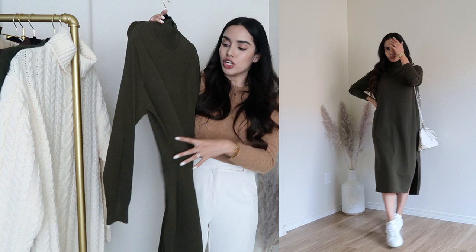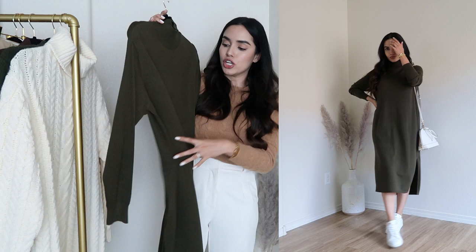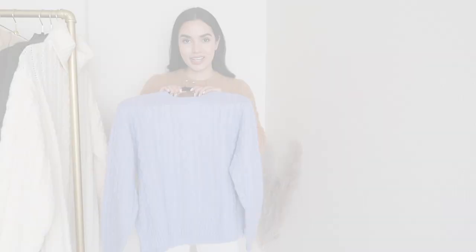The fabric feels really soft to the touch. There are a couple of slits on the sides — I love that — so you can show off your boots. I'll wear this with a belt to cinch in my waist.